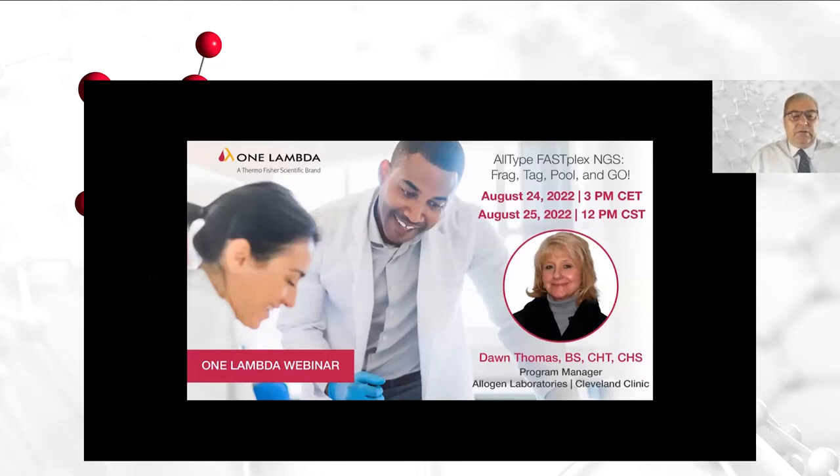It is my pleasure to introduce Dawn Thomas. She joined the Cleveland Clinic Division of Research in 1989 as a research technologist and moved to Allogen Laboratory, known as the tissue typing lab, becoming a histocompatibility technologist in 1994, histocompatibility technology specialist in 1999, DNA supervisor in 2004, and then began leading the research and development area of the lab in 2012. Serving the histocompatibility community as an accredited inspector for the American Society for Histocompatibility and Immunogenetics from 1998 until present has allowed Dawn to share her expertise and collaborate with peers across the country.